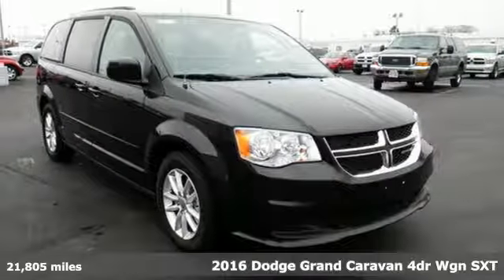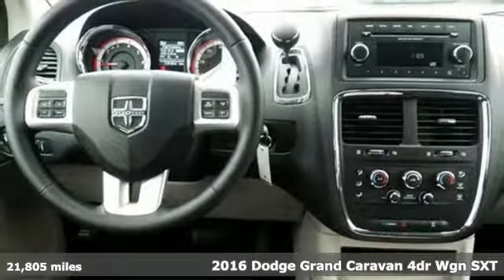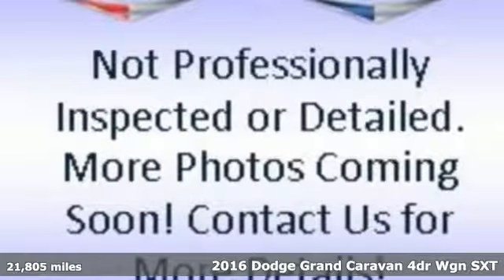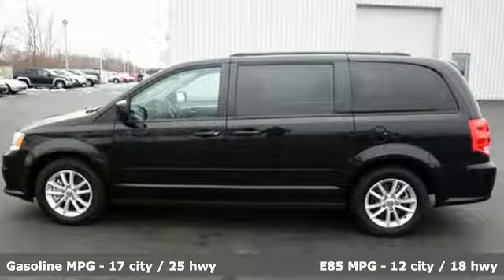It's a 2016 Dodge Grand Caravan. There's a reason it's the best-selling minivan of all time. Because it's ready for the craziest time of your life, with power, room, and safety for your most precious cargo.